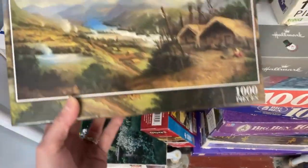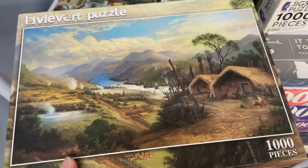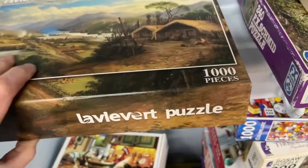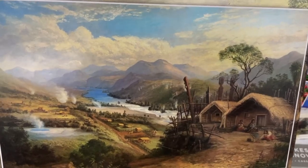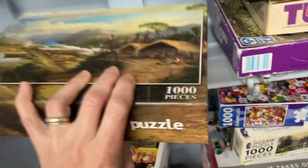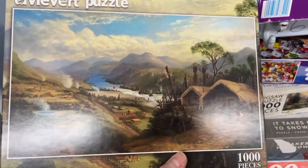Let's see what else we have here. La Vieira — isn't that the brand of my puzzle table? This is 1,000 pieces. Oh, I like that it's taped up too. That is beautiful, look at that scenery. It's sealed up nice and I think we might have some good luck with this one. This is going in the maybe pile.